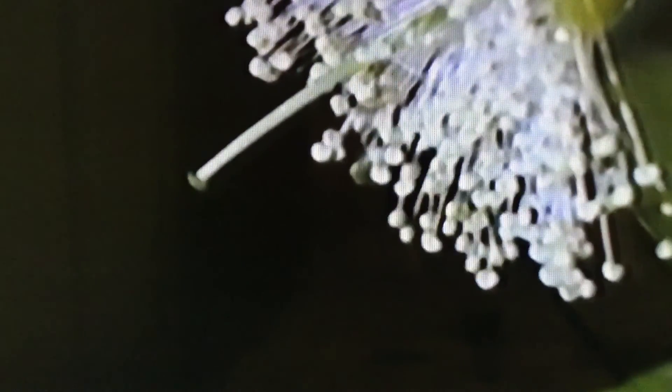Some flowers open only after dark and are pollinated by another type of visitor. The smell of the sonoracea flower attracts bats. They come to feed on the rich nectar, and their heads become completely dusted with pollen.